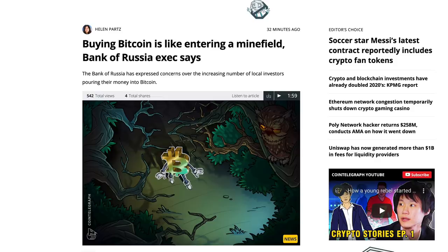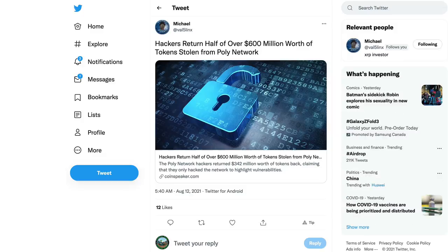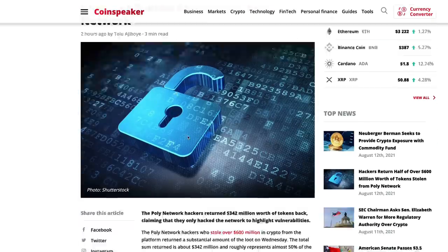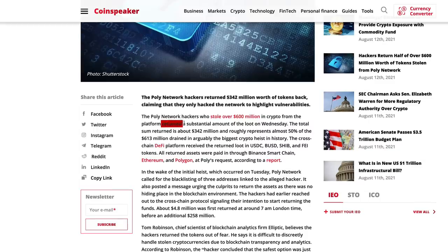If you have a source on the Bank of Russia getting into bitcoin, please put it in the comment section. And then there was the story from yesterday — $600 million worth of crypto tokens stolen off the Poly Network. If you didn't catch that video I linked it in the top right corner. Apparently the hackers have just given back some money. The Poly Network hackers stole over $600 million from the platform and returned a substantial amount on Wednesday.